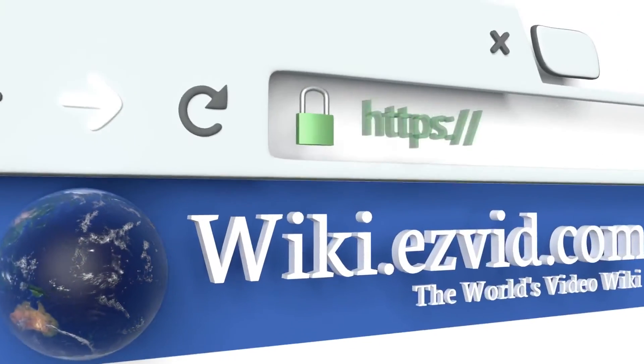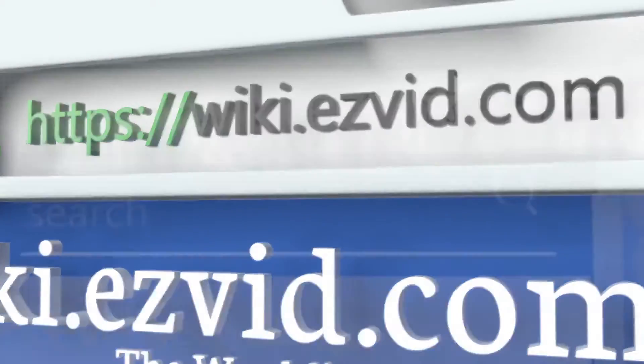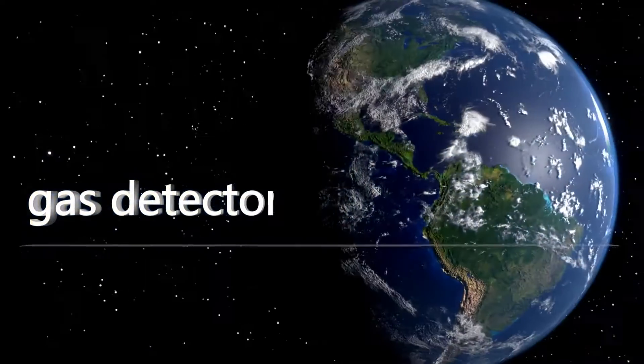To see all of our choices, go to wiki.easyvid.com and search for gas detectors or click beneath this video.